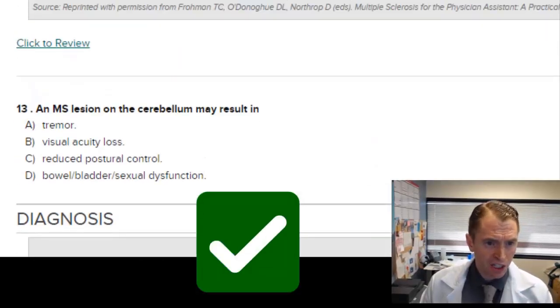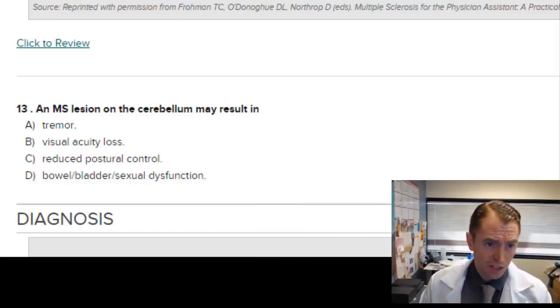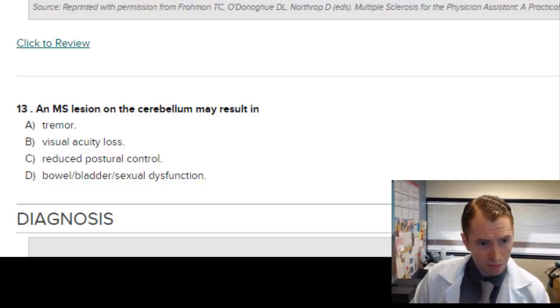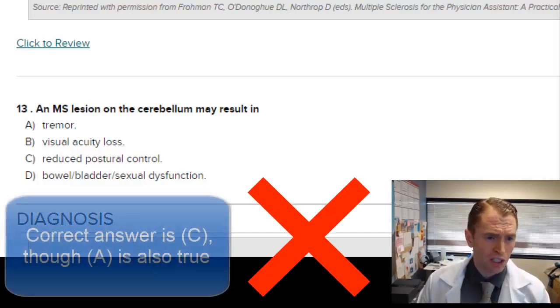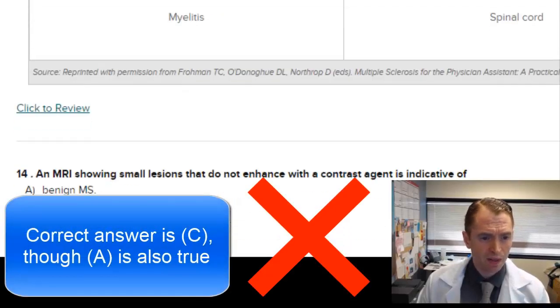An MS lesion on the cerebellum may result in tremor — that's definitely true. Visual acuity loss — no. Reduced postural control — possibly, although probably less likely than tremor. Bowel, bladder, or sexual dysfunction would be more associated with spinal cord lesions. So the answer is A, tremor.